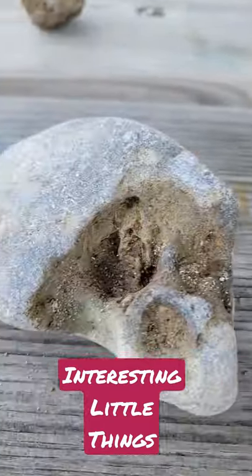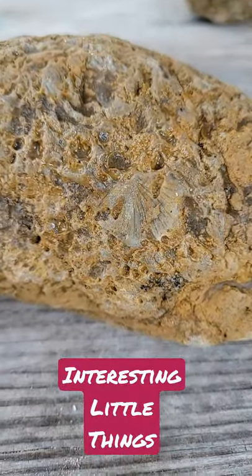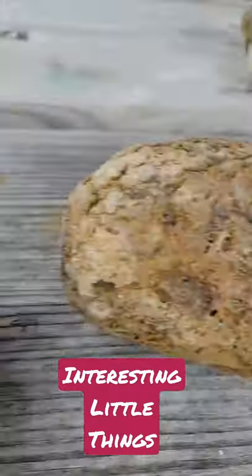Hi, I'm Tom with a list of interesting things. Today in Interesting Little Things, I'm here at Wendt Beach Park in Derby, New York, and I have these three beautiful fossils that I pulled up out of the bottom of Lake Erie.